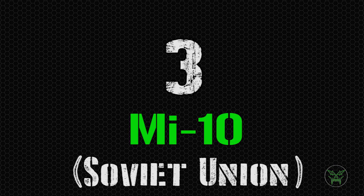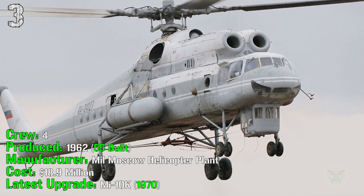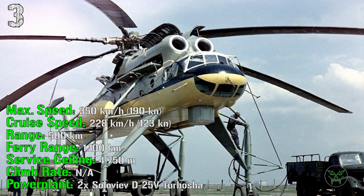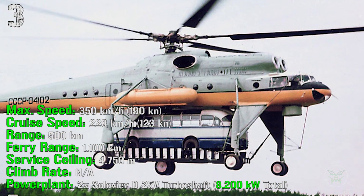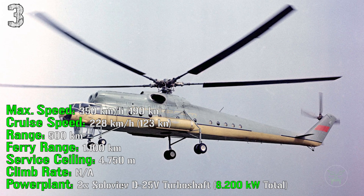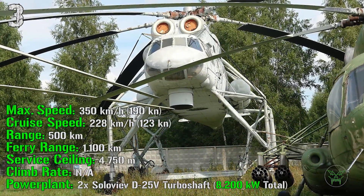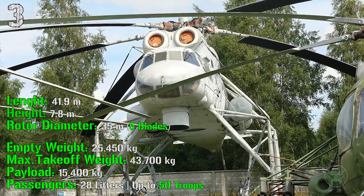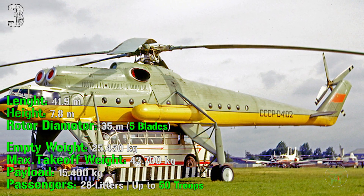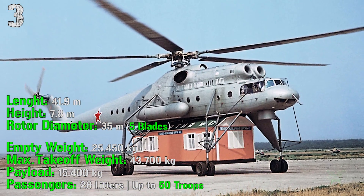We start the top 3 with the Mi-10 from the Soviet Union, now Russia. It's been produced from 1962 and 55 of them were built until now. It has a crew of 4 people and costs 18.9 million dollars. The latest upgrade, the Mi-10K, was made in 1970. It can reach a maximum speed of 350 kilometers per hour with a cruise speed of 228 kilometers per hour. The range is 500 kilometers and a ferry range of 1100 kilometers. The service ceiling is 4750 meters with no known climb rate. The power plant is composed of 2 engines with a total power of 8200 kilowatts. It has a length of 41 meters — very big — and a height of 7.8 meters. The rotor diameter is 35 meters. The empty weight is 25,450 kilograms with a maximum takeoff weight of 43,700 kilograms. The payload is 15,400 kilograms of cargo or up to 50 troops or 28 litters.